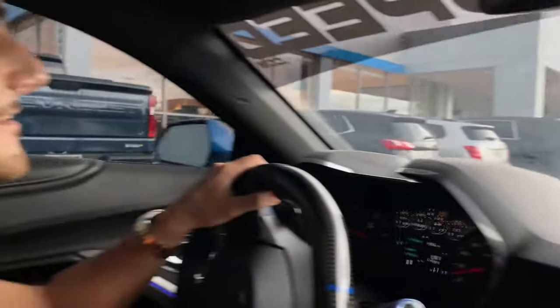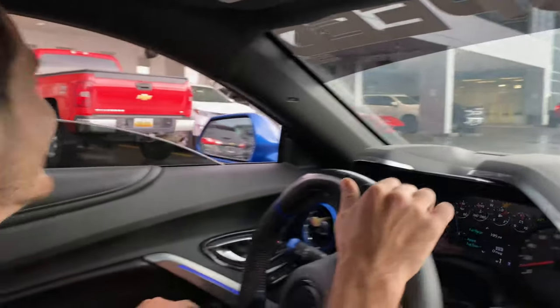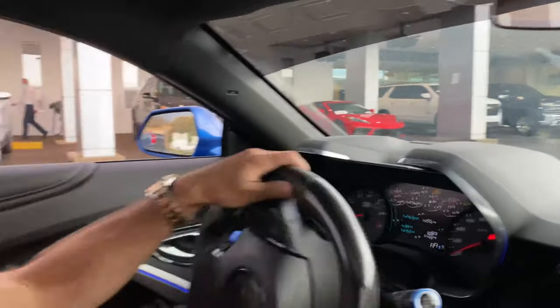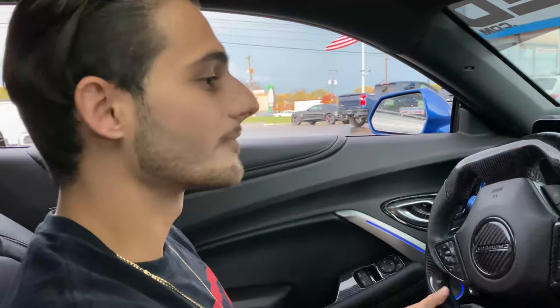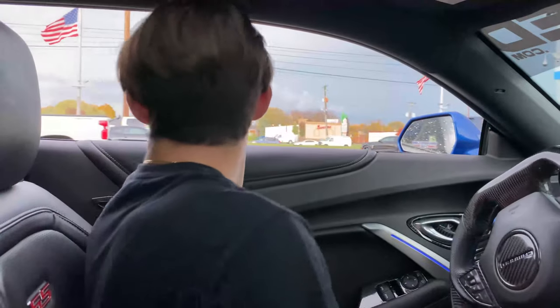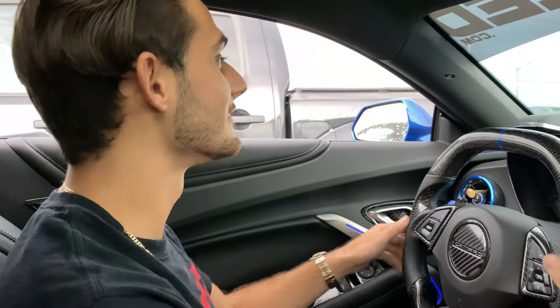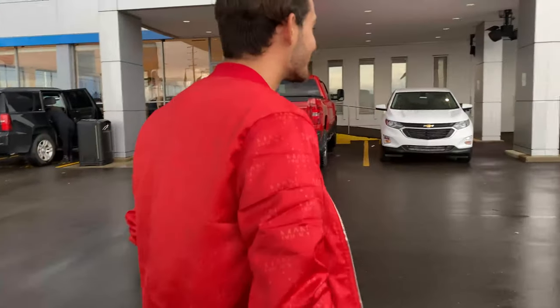Look at the left side — oh my god, no way, that is awesome, holy shit! Let me park real quick. There are a lot of people over here. Oh my god, that is nice — let me check out this car. That is crazy guys. I had to outfit-match the car, you know — black and red.